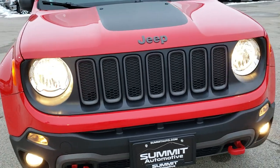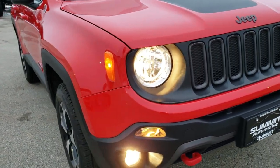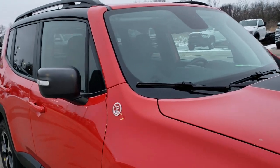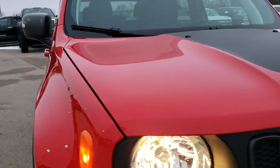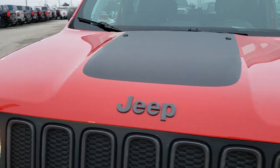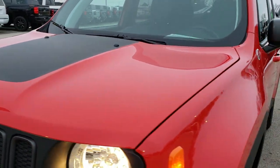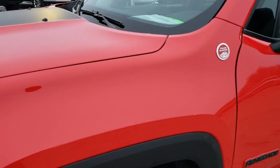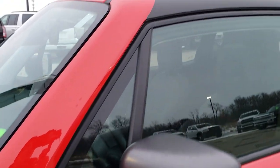Today we are checking out this super clean 2018 Jeep Renegade Trailhawk. This vehicle has a 2.4 liter 4 cylinder motor and has been fully safety inspected by our service shop. It has a fresh oil and filter change, all the fluids have been checked and topped off, and this Jeep is 100% ready to go.